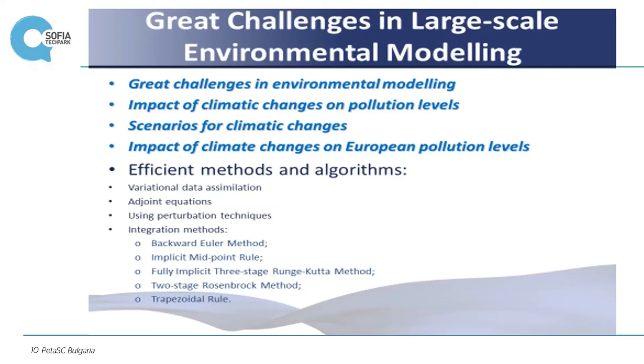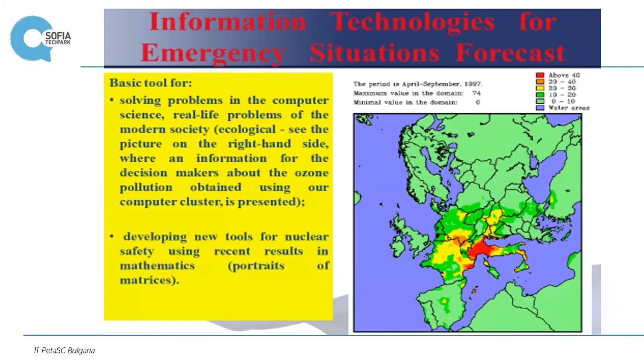For example, integration methods include backwards Euler methods, implicit midpoint rule, and fully implicit three-stage Runge-Kutta methods. As an illustration of emergency situation forecasting, when very high computational power is needed — this example is about prediction of tropospheric ozone concentrations, and you can see that some parts of North Italy have very critical concentrations in this study.